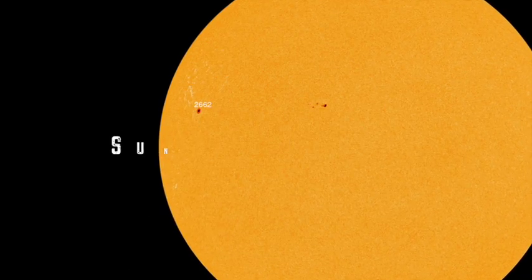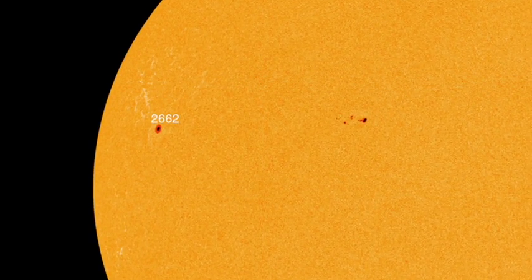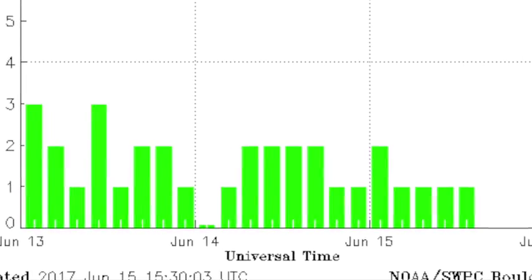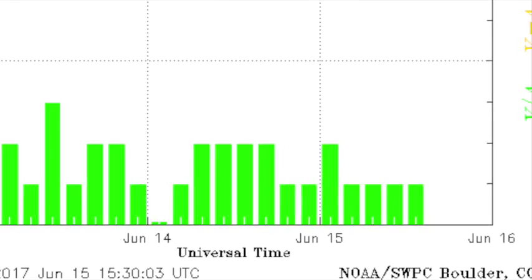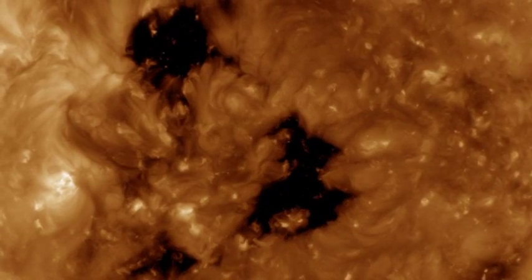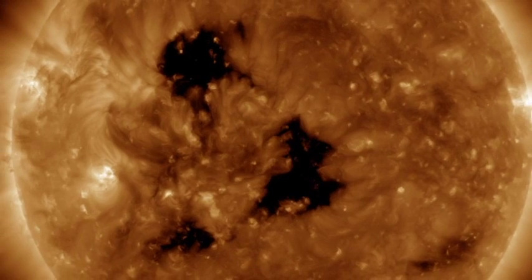Still looking at AR2662, Sunspot 11 is not currently producing any solar flares at the moment. Our KP indices are sitting at 1, and the 24-hour max for our KP indices are sitting at 2. And the reason for that is we go over to the SDO and look at the coronal holes — they are earth-facing, but they're not that wide.